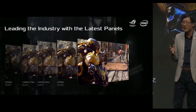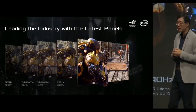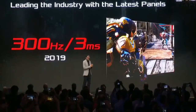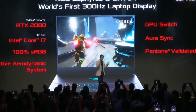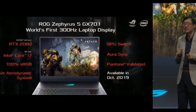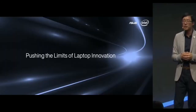Today, we are excited to be the first to demonstrate 300Hz gaming laptop displays. Our new 300Hz display enables faster and smoother gaming than ever before. This class-leading panel will be shipped in our ultra-slim ASUS ZephyrusS GX701 in October this year.